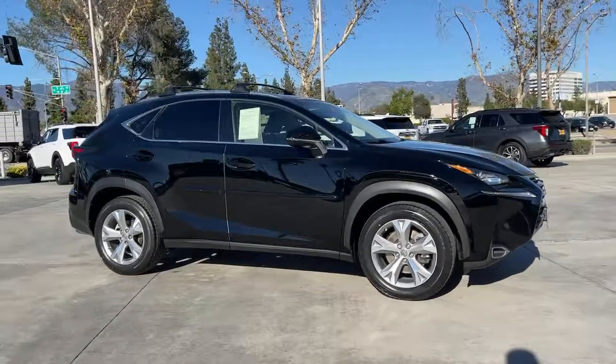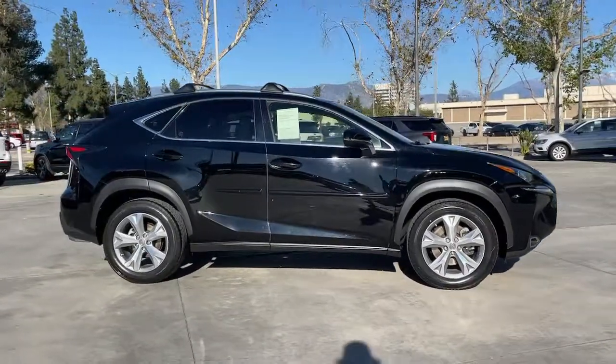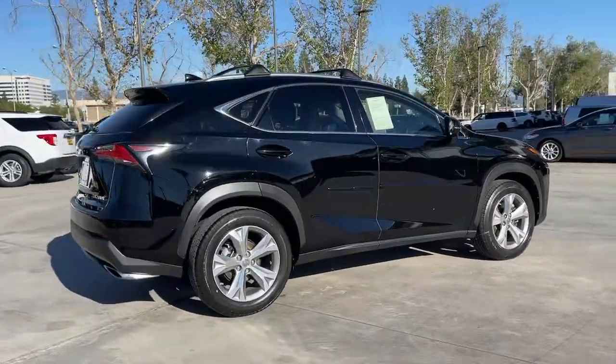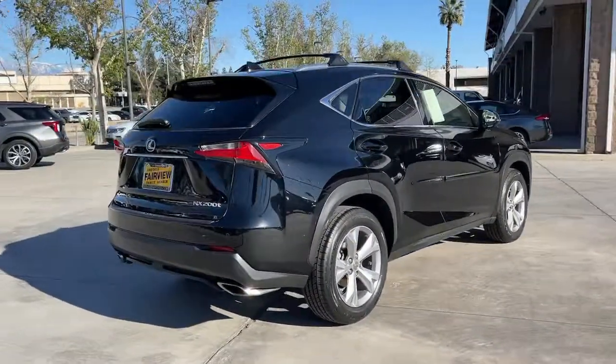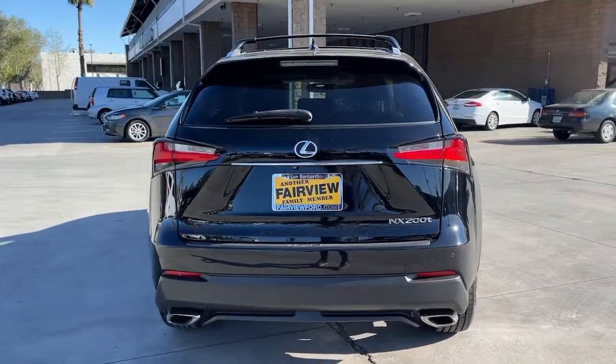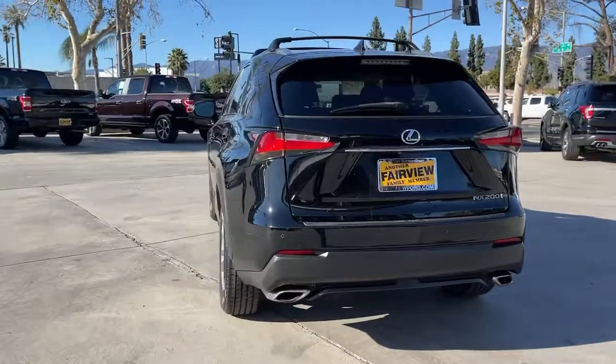Hop into the 2017 Lexus NX. Enjoy each journey to the fullest in this upscale NX. From its powerful performance to its premium interior and suite of advanced safety and infotainment tech, this capable crossover makes it happen with modern flair.